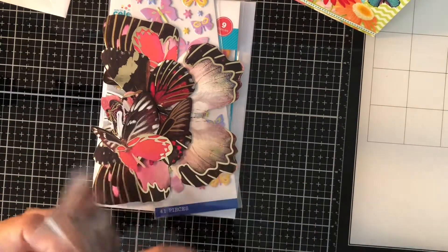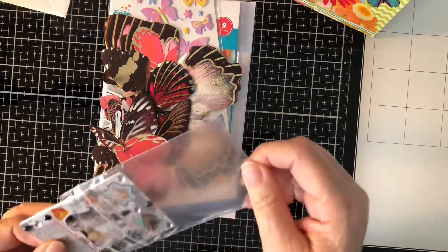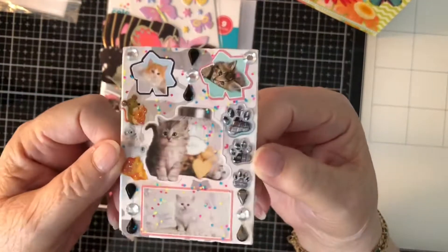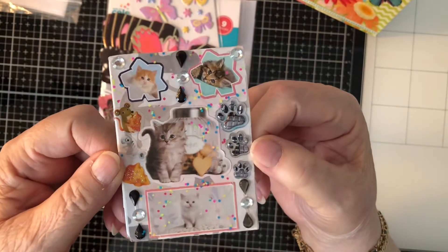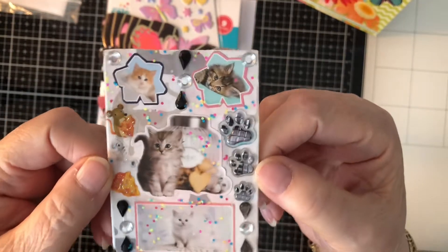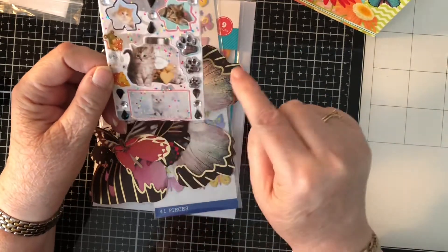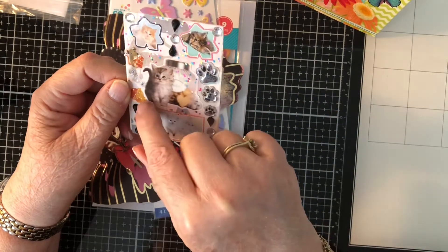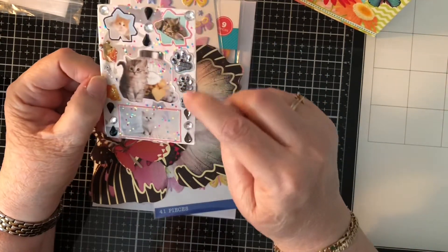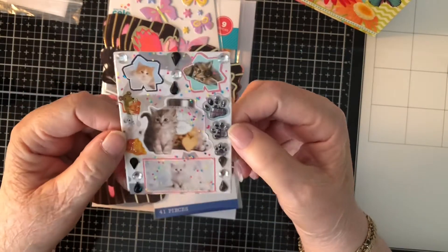And here we have her ATC card. Look how cute this is — it's kitties! It's all kitties. Aren't they cute? All little kittens. Bling all around. Little mouse with cheese. Little paw prints. Hey Tammy, I got paw prints too! Very cute.